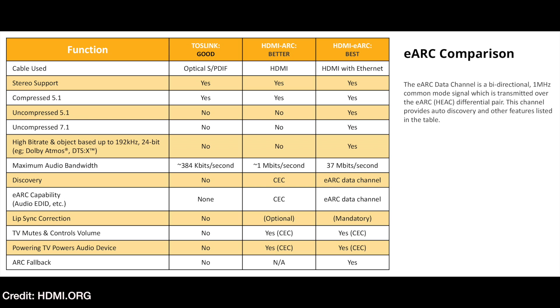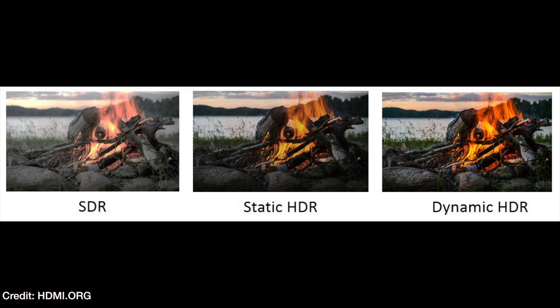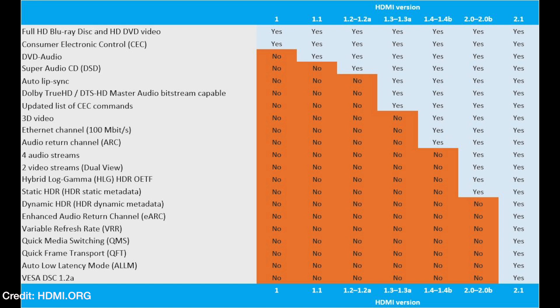It has enhanced audio return channel, which allows your TV apps to send 3D immersive audio formats and lossless audio formats to your receiver via HDMI. It also has dynamic HDR, which is very similar to Dolby Vision, but it won't be proprietary like Dolby Vision is. It has quick frame transport, which reduces latency between the source and the TV — a plus for gamers. It has variable refresh rate, which syncs the TV and the source so you'll get smoother gameplay.